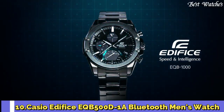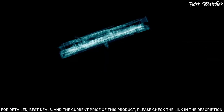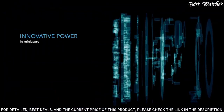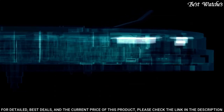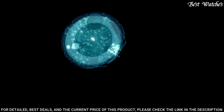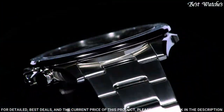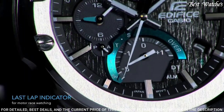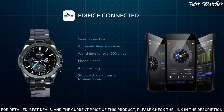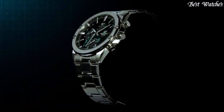Number 10: Casio Edifice EQB500D-1A Bluetooth Men's Watch. Stainless steel case with a stainless steel bracelet, fixed stainless steel bezel, black dial with luminous silver-toned hands and index hour markers. Dial type: analog. Luminescent hands and markers. Solar quartz movement. Scratch-resistant mineral crystal. Case size 48.1 mm, case thickness 14.1 mm, bandwidth 22 mm. Fold over clasp. Water-resistant at 100 m (330 ft). Functions: hour, minute, second, date, dual time, speedometer, Bluetooth, stopwatch, world time.